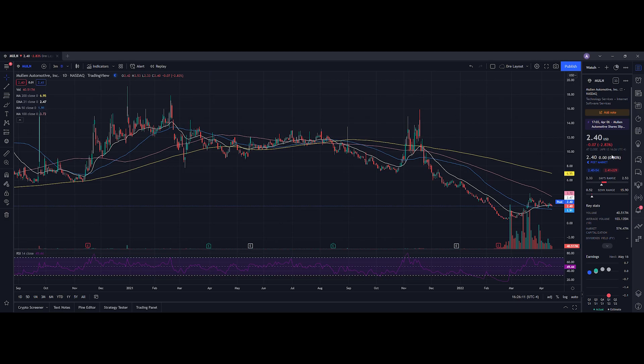Let's do the technical analysis for MULN. It ended up closing at $2.40, down 2.83% on the day. On the low it tested $2.33, and on the high it tested $2.53. Looking at volume stats, we traded 40.519 million shares, and the average volume over ten trading days is 103.135 million shares — so volume was well below average, but we just had a slight pullback on the stock.